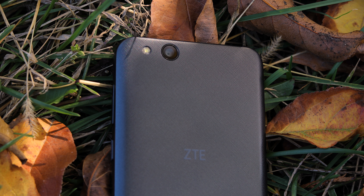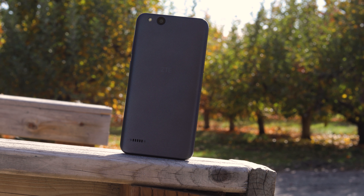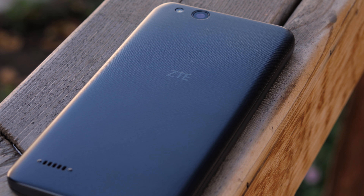Huge shout out to ZTE for hooking me up with their phone and also sponsoring this video. So let's jump straight into this.